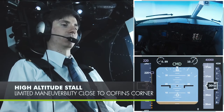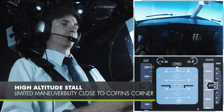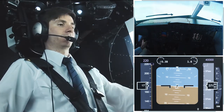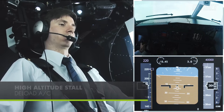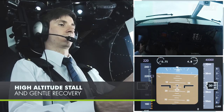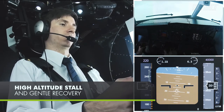Another severe flight situation consists of a high altitude stall. Pilots need to deal with limited maneuverability when flying close to Coffin's corner. The same strategy is applied: first the aircraft is deloaded, and after regaining enough energy, a smooth and gentle recovery stabilizes the flight path to level flight.